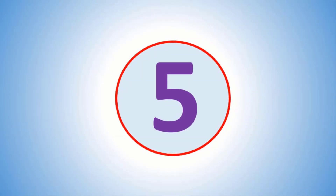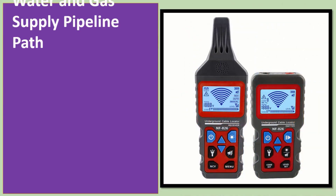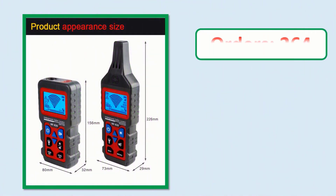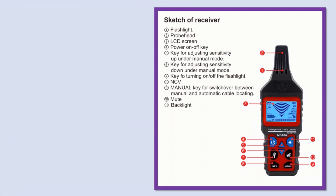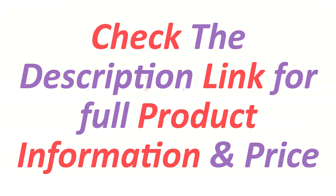Number 5. Orders, review, rating, percent off, price — link in description. Check the description link for full product information and price.